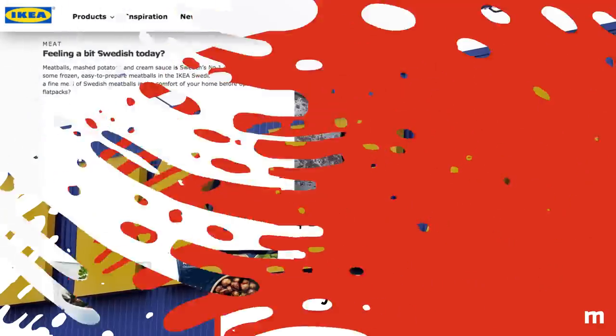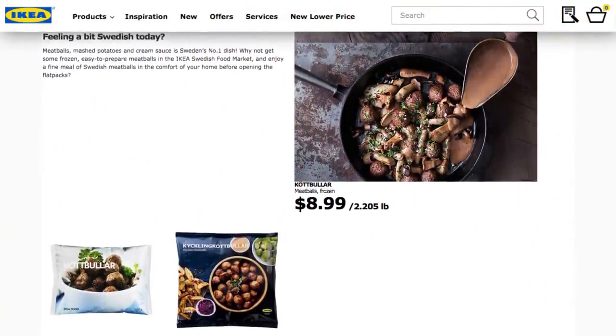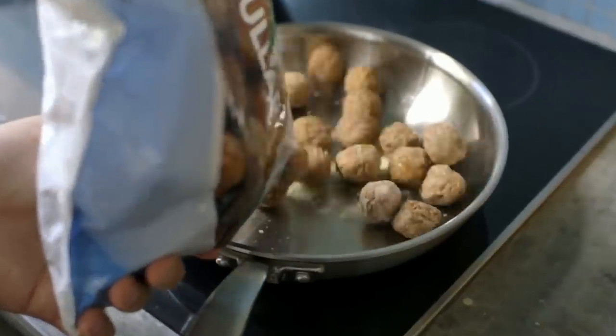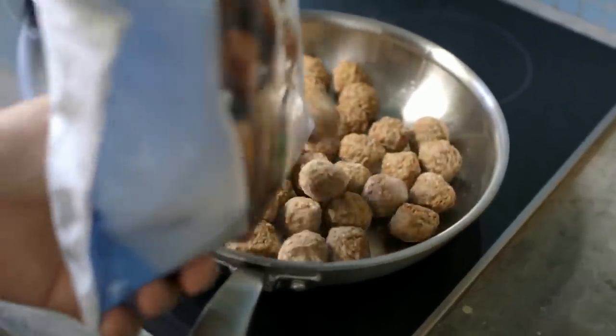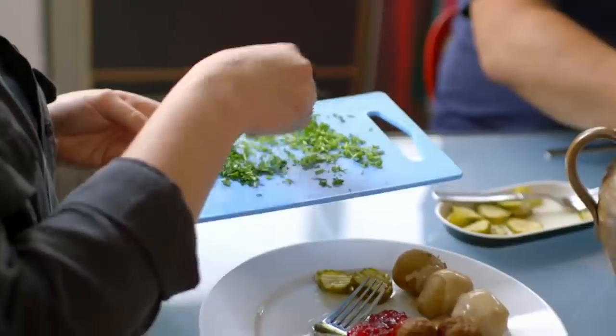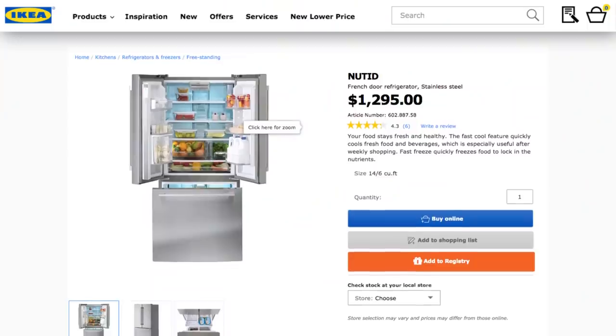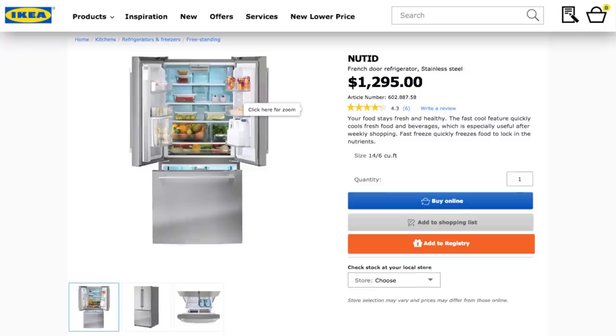Ikea anytime. Ikea knows that shoppers love their meatballs, so it's no big surprise that you can buy everything you need to enjoy them at home in their marketplace. Just pick up the lingonberry jam, cream sauce, and frozen meatballs next time you're shopping, and you've got a super easy family meal ready to go. The best news is, it will only set you back about $15 for the whole shebang. Throw it all in your brand new IKEA bag, and you'll be meatballing year-round.